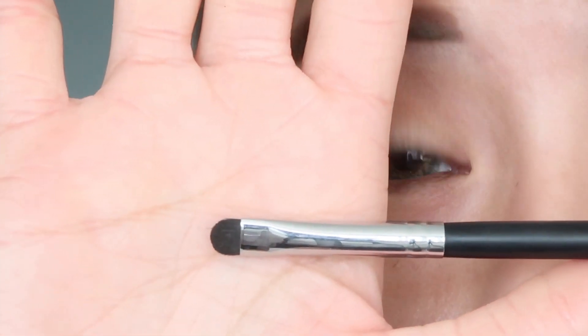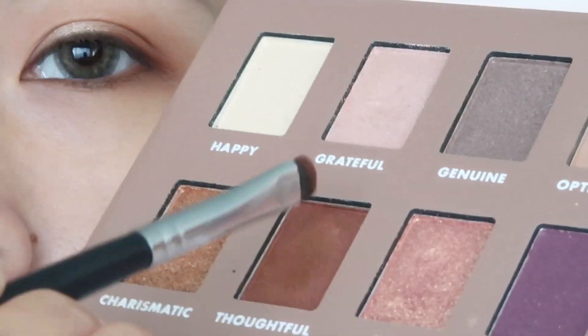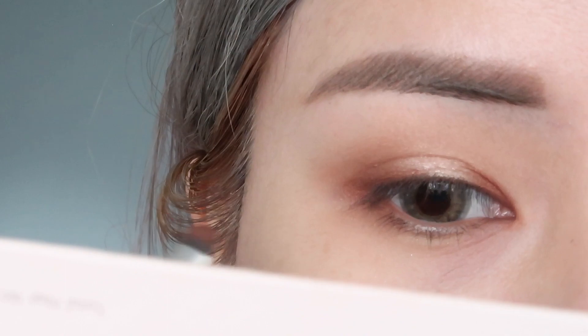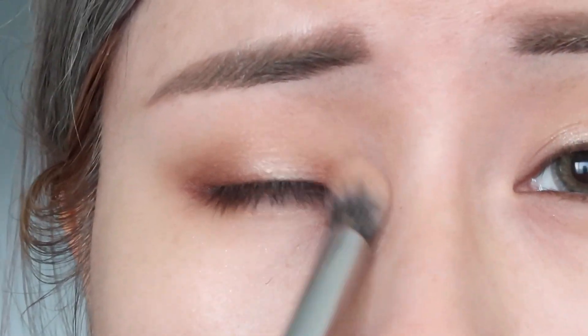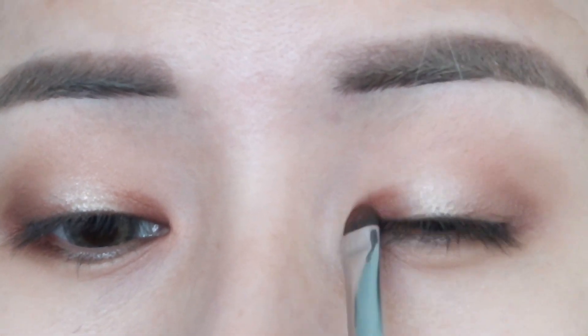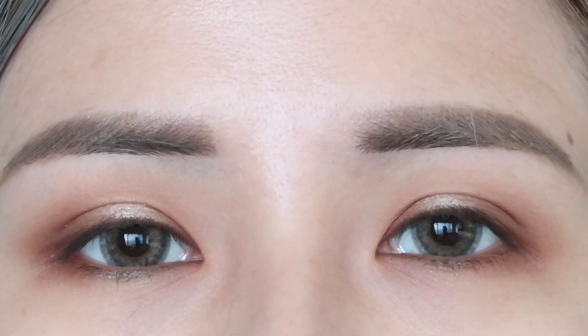Taking another Morphe eyeshadow brush — the smallest one — I'm going to take some of that Thoughtful shade again but this time bring it into the inner corner of my eyes. Just a little bit of color makes my entire eyes pop. Between the contrast of the Thoughtful shade and the Grateful shade, it makes my eyes look more deep and three-dimensional. I love it!